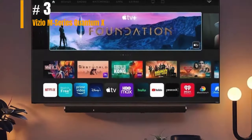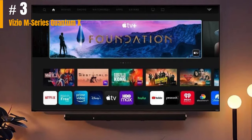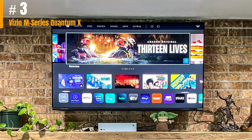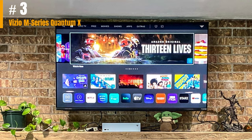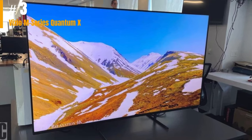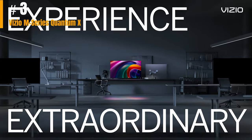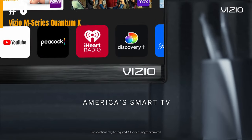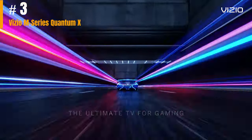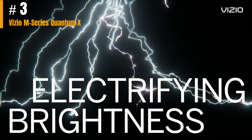Number 3: Vizio M-Series Quantum X. In creating the Vizio M-Series Quantum X, Vizio was attempting to bring much of the same technology found in its popular but expensive Vizio P-Series Quantum X to a more affordable screen. By working in quantum dots with full array local dimming, a 120Hz native refresh rate, and HDMI ports with the latest spec, the M-Series Quantum X checks all the boxes. That said, its bulky body and less-than-ideal peak brightness hold it back, and it takes two steps forwards and one step back in the design department.